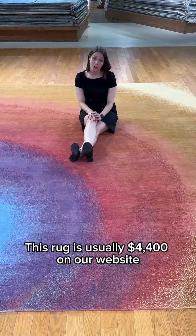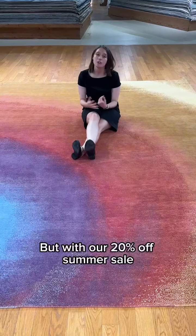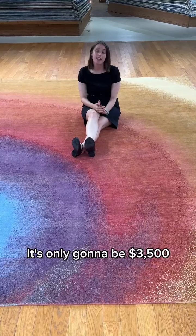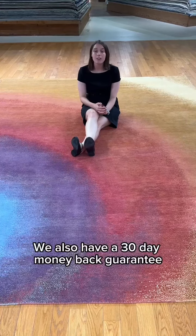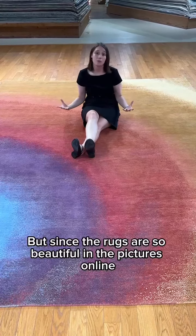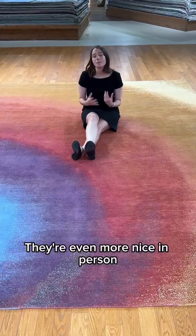This rug is usually $4,400 on our website, but with our 20% off summer sale, it's only going to be $3,500, and that's with shipping included. We also have a 30-day money-back guarantee, but since the rugs are so beautiful in the pictures online, they're even more nice in person.